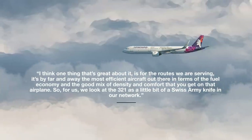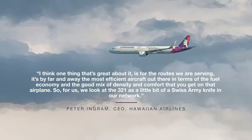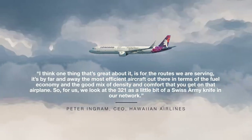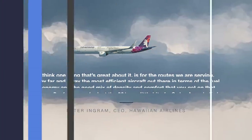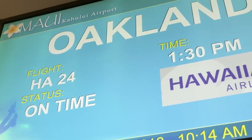He said, "I think one thing that's great about it is for the routes we're serving, it's by far and away the most efficient aircraft out there in terms of fuel economy and the good mix of density and comfort that you get on that airplane. So for us, we look at the 321 as a little bit of a Swiss Army knife in our network."